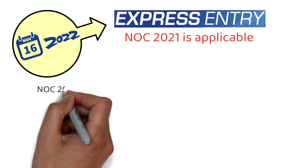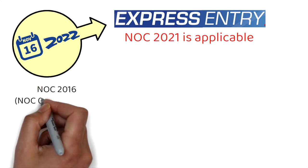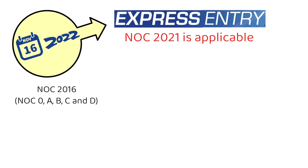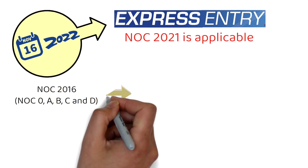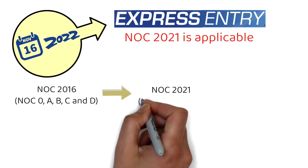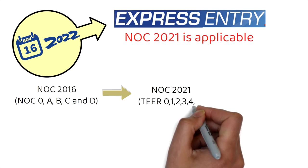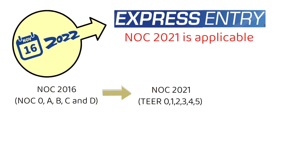Until yesterday, Express Entry and all other Canadian immigration systems used to follow NOC 2016, according to which there were five skill categories: NOC 0, A, B, C and D. But now going forward from 16th of November onwards, it would be all NOC 2021, and the new categories have been renamed as Tier 0, 1, 2, 3, 4 and 5.